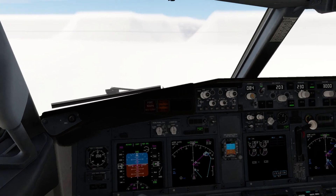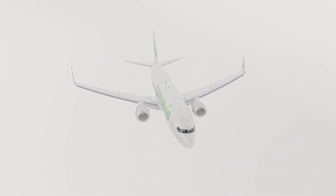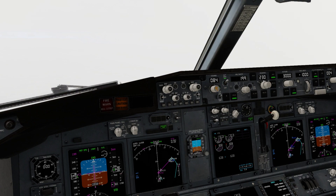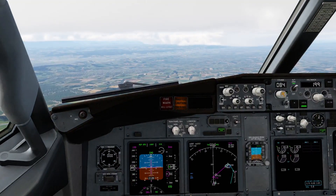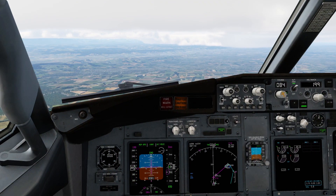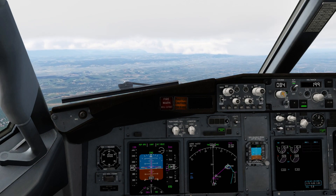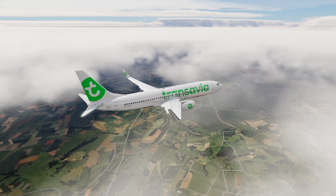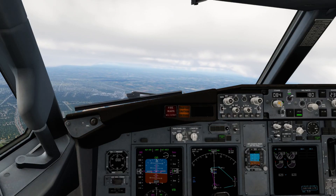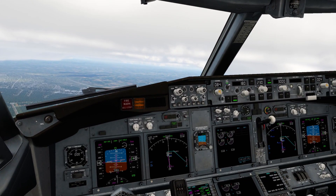Spoilers armed, autobrakes armed. Getting ready. Final approach — runway is in sight, autopilot disconnected, landing gear will come down.